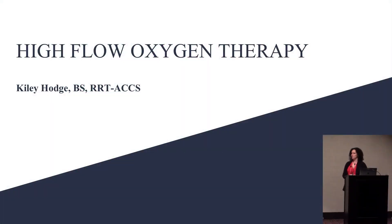Good morning, everyone. I'm Kylie. Thank you so much for having me. We're going to talk about high-flow oxygen therapy today.